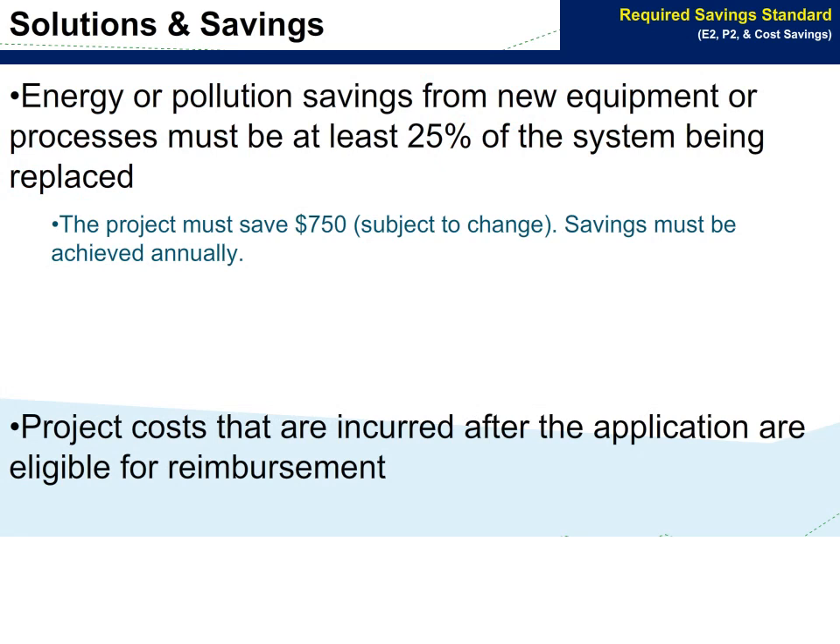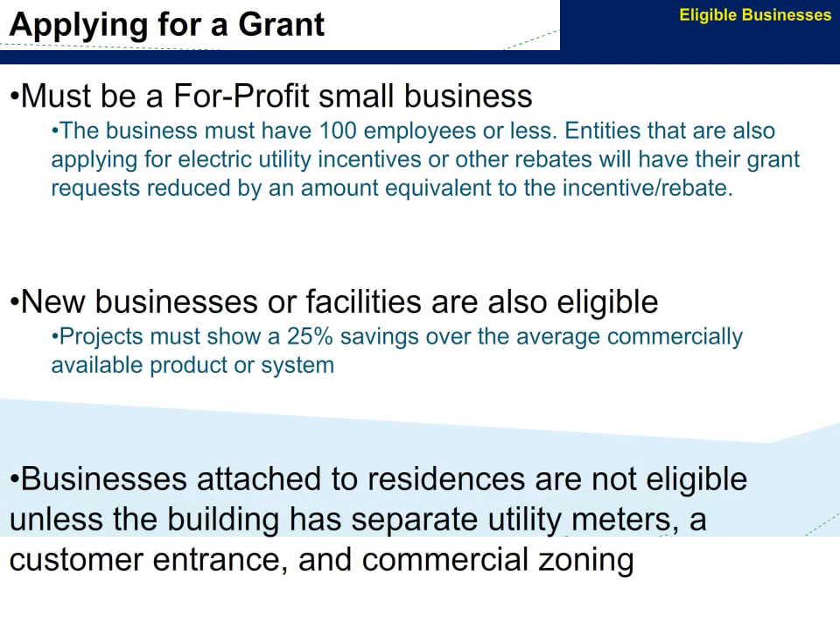Energy or pollution savings from new equipment or processes must be at least 25% of the system being replaced, and project costs incurred after the application are eligible for reimbursement. A potential grant applicant must be a for-profit small business. New businesses or facilities are also eligible. Businesses attached to residences are not eligible unless the building has separate utility meters, customer entrance, and commercial zoning.